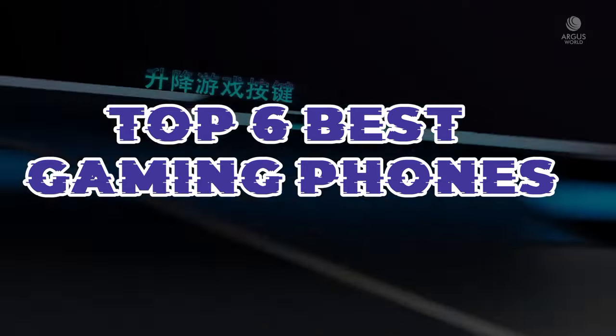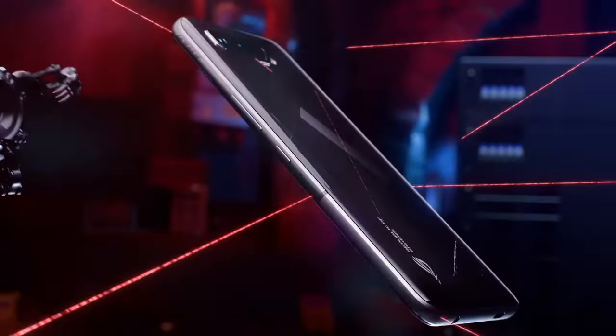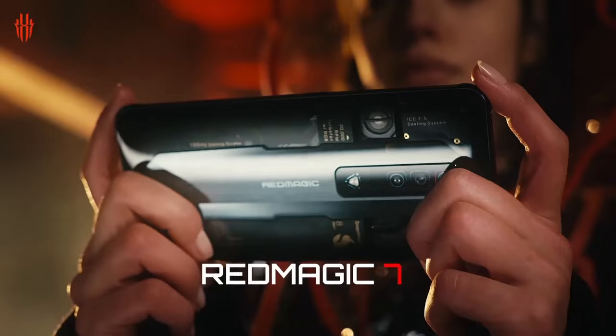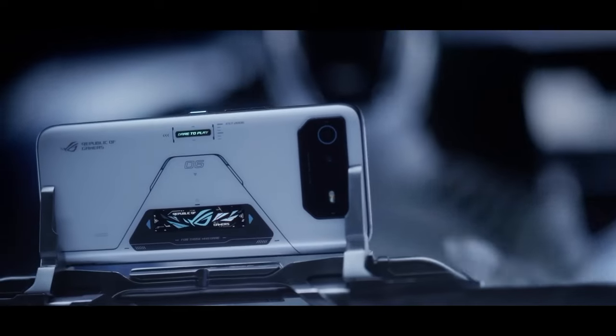Explore the realm of mobile gaming excellence with our selection of the top six best gaming phones. These cutting-edge devices offer unrivaled performance, stunning displays, and advanced cooling systems, ensuring you're equipped to conquer any virtual world while on the go. Get ready for a gaming revolution in your pocket.